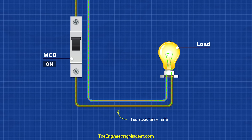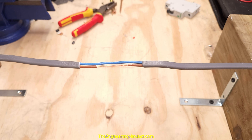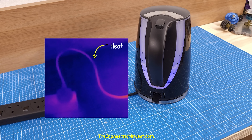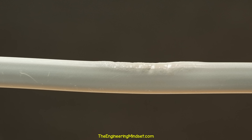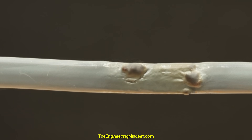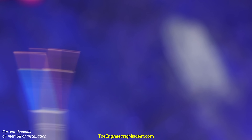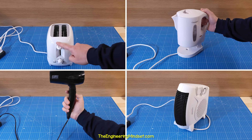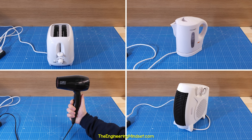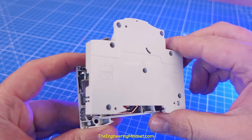Inside the cable is a metal conductor, which provides a low resistance path to the electrical load. This is covered with insulation to protect us and prevent the current from taking alternative routes. Whenever current flows through a wire, it generates heat. As the current increases, the temperature increases, and at a certain point the insulation weakens and eventually melts. This exposes the metal conductors and even causes fires. Each size cable is rated for a certain maximum current, so the breaker must not exceed that value. The breaker will detect excessive current and automatically trip to protect the cable.